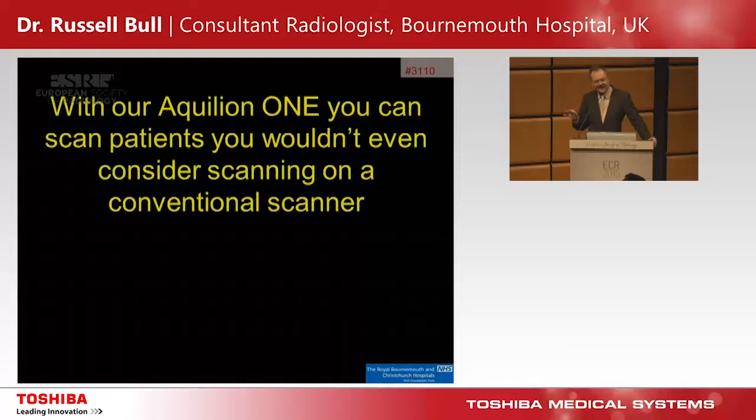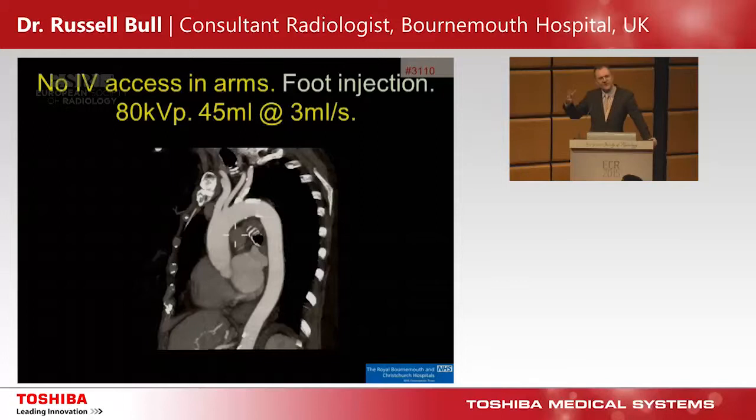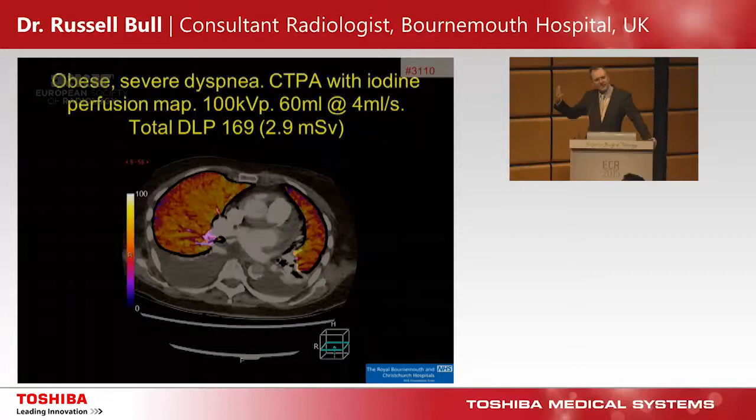With the Aquilion ONE now you can scan patients you wouldn't even consider on a conventional scanner — there are very few excuses left. An IV drug abuser with no IV access in the arms has a foot injection via a blue cannula at 80 kVp — we can get away with that very low flow rate and we get a lovely image of the thoracic aorta. An iodine lung subtraction map on a really breathless patient who can't hold their breath still works perfectly, with a total radiation dose of only 3 millisieverts.